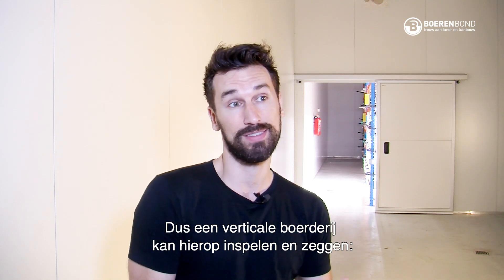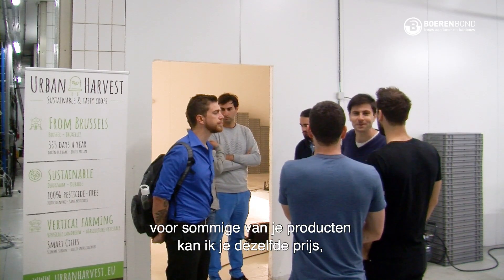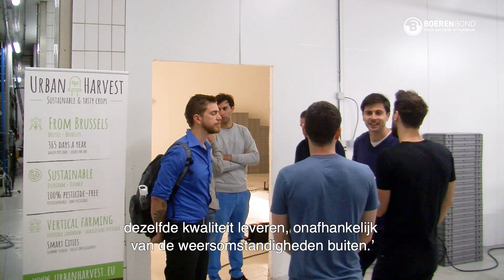If a vertical farm can come in and say: some of your products I can provide you the same price and the same quality no matter what the weather is outside — that's a strong value proposition.